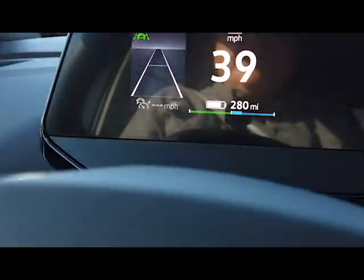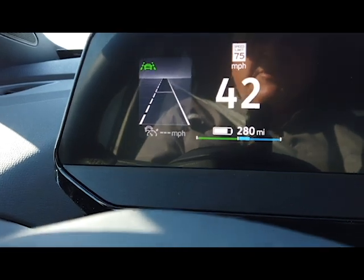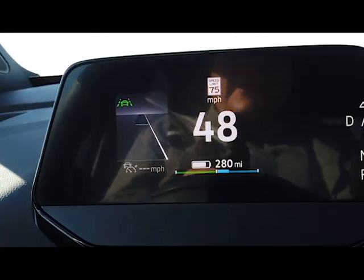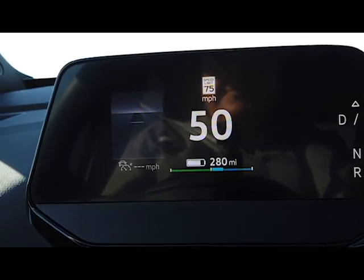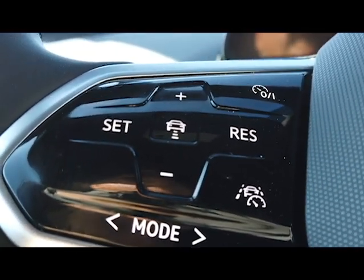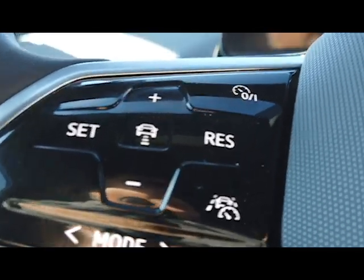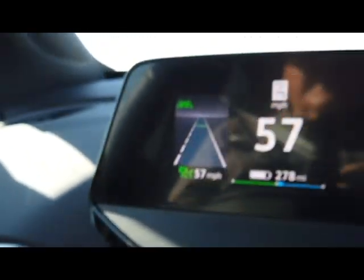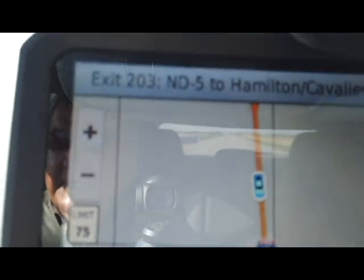I'm going to have a separate video of the things I like about the car and some of the things I do not like, but that will be for another video. Cruise control buttons are right here. As soon as I see 57 miles an hour — which it says right now — I'll set it. It's a 75 mile-an-hour speed limit, and we're off.